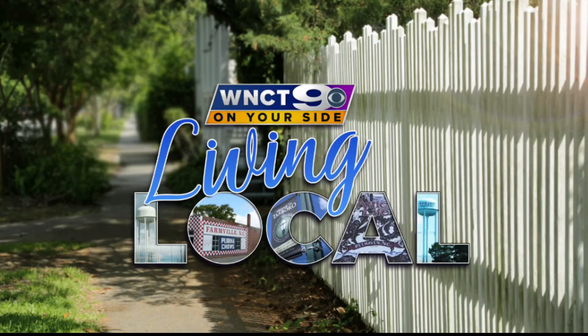We're living local every weekday through the entire month. Join us tomorrow as 9 on your side's Julianne Dell heads to Morehead City for a look at what makes that community so unique.